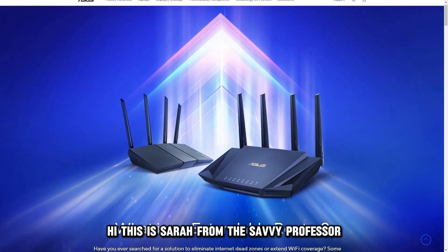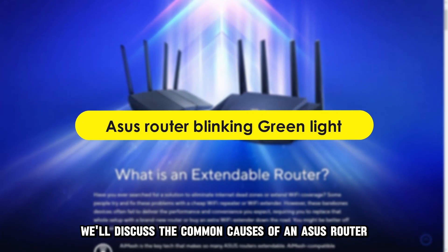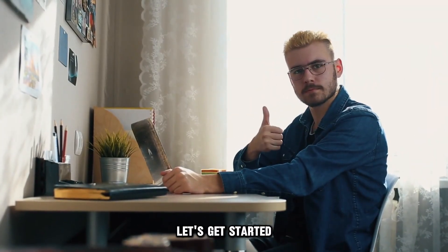Hi, this is Sarah from The Savvy Professor, and in today's video, we'll discuss the common causes of an ASUS Router Blinking Green light and the simple solutions. Let's get started.